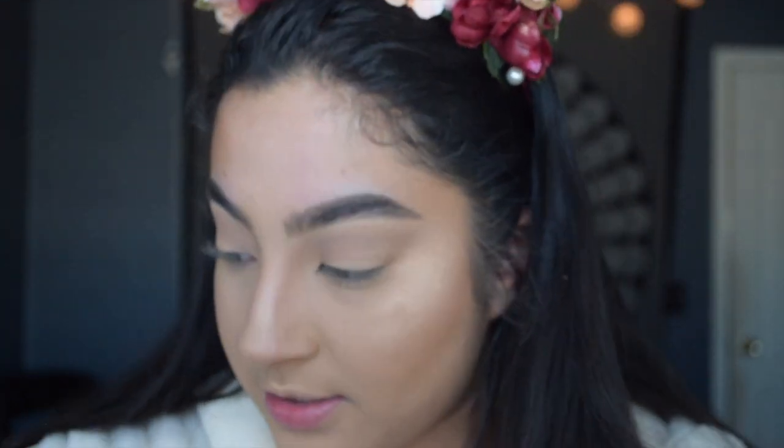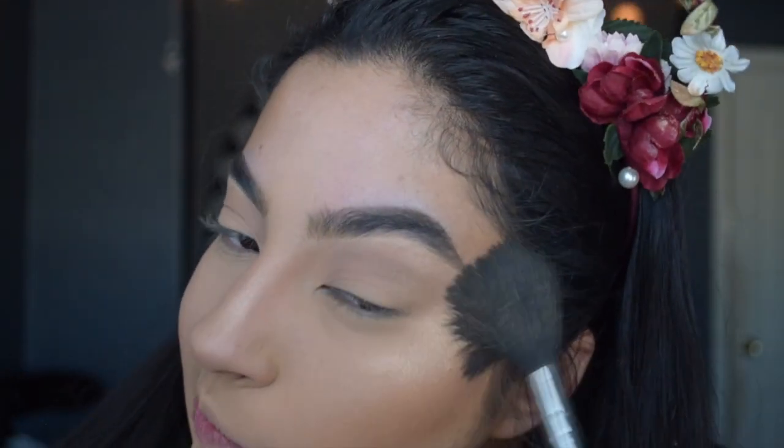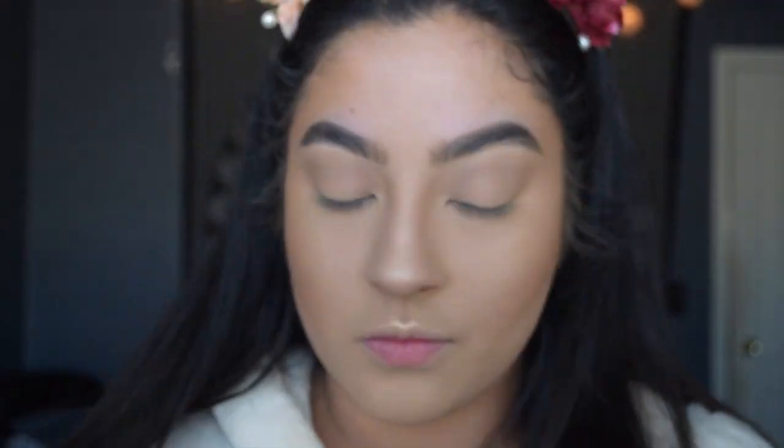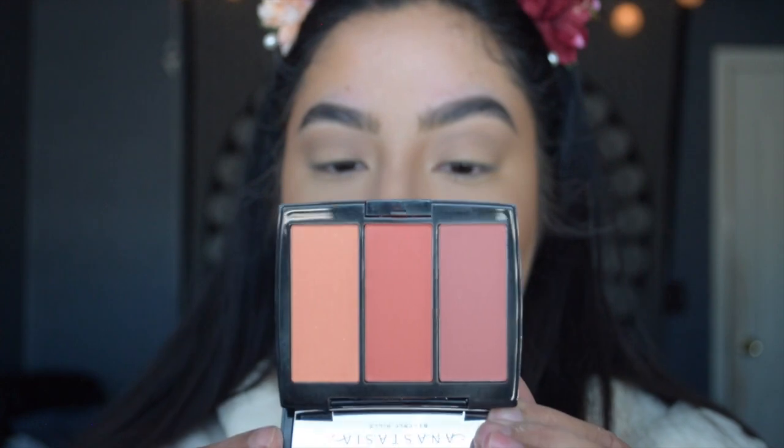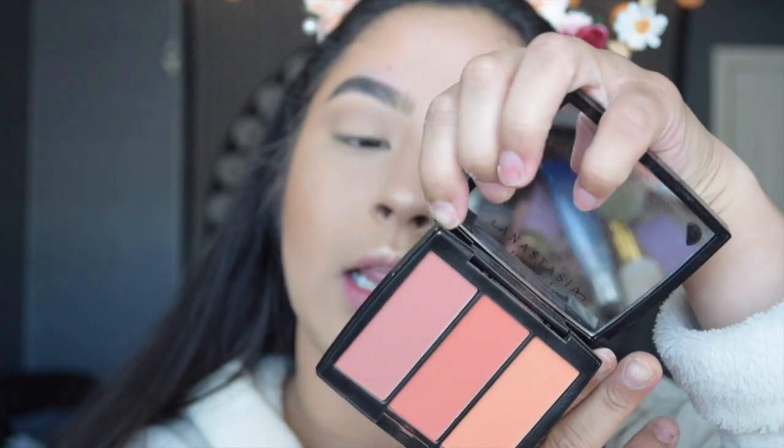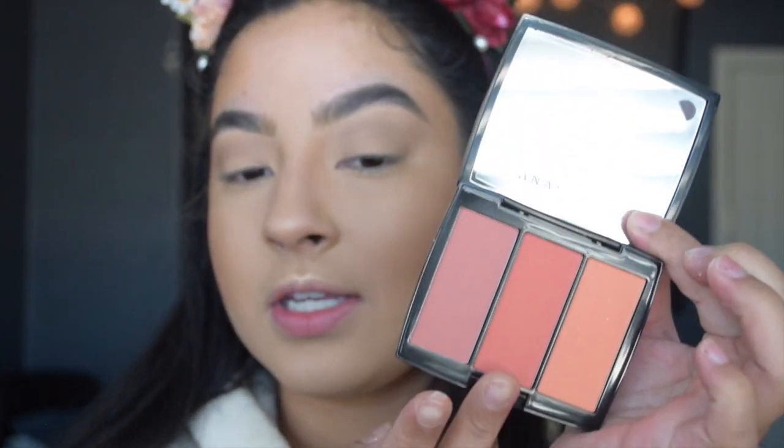Now I'm going to use some bronzer. I feel pretty contoured — sometimes when I don't apply too much cream contour I'll go in with this one, but I feel like I don't need it today because otherwise it'll look too muddy. For blush, I'm going in with the Anastasia blush trio in the shade Peachy Love, using the two shades Nectarine and Ginger. Sometimes I do all three — they're all so pretty I just can't choose. I buff everything out and then set it.